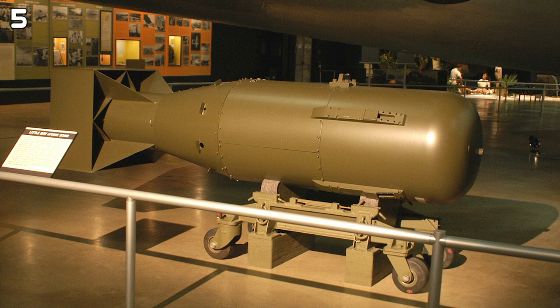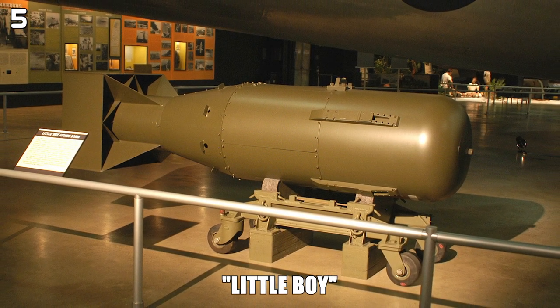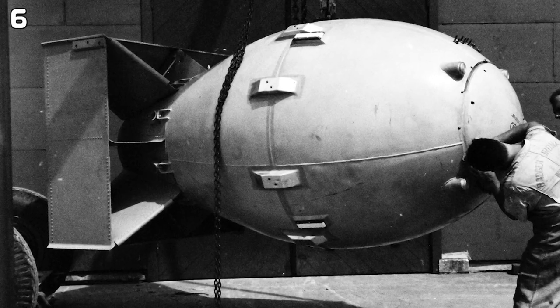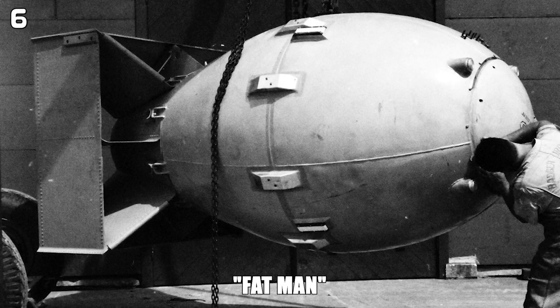The bomb at Hiroshima, known as Little Boy, had a yield of about 15 kilotons of TNT. The bomb at Nagasaki, named Fat Man, had a yield of 21 kilotons of TNT.